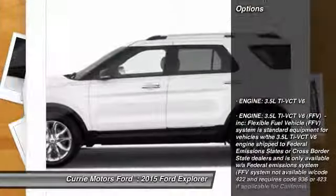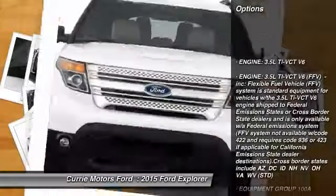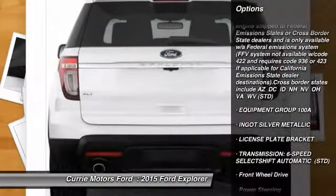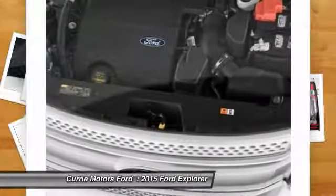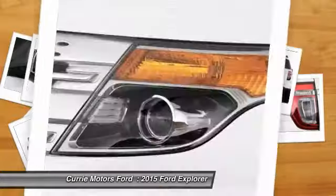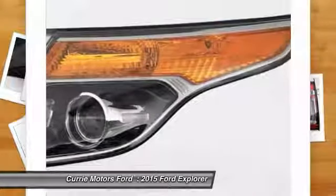Here are some of this vehicle's great options: stability control, traction control, anti-lock braking system, steering wheel audio controls, air conditioning, adjustable steering wheel, power steering, driver airbag, cruise control, keyless entry.